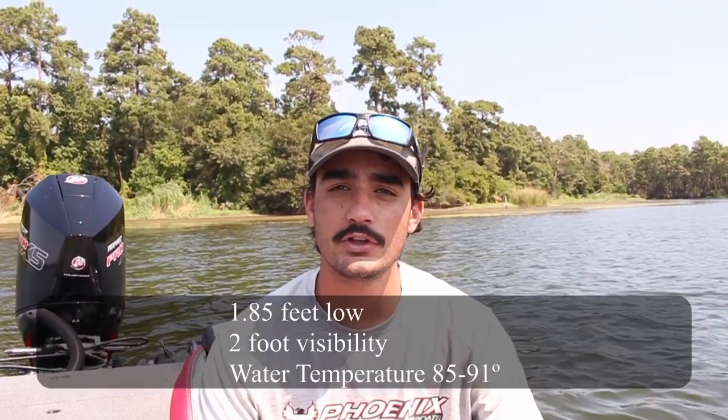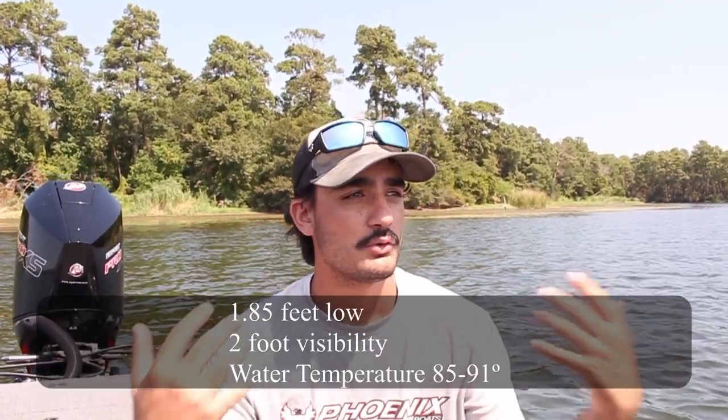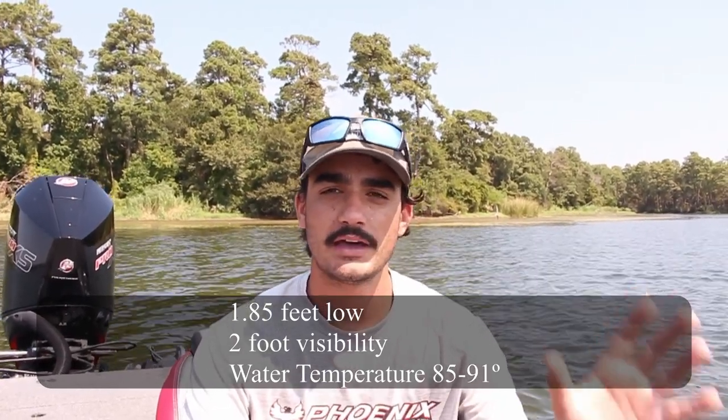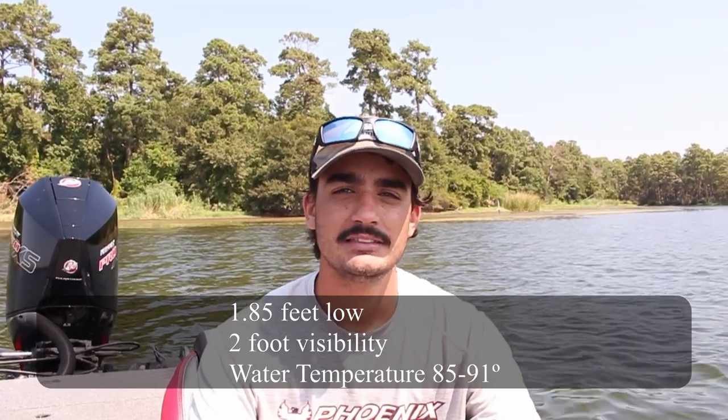Starting right off the bat for water conditions on the lake. We're out here today and water temperature should be 85 to 91 degrees depending on where you are. We're further north right here up in Caney, so the water's going to be a little bit cooler up here, but down on the south end it was 87 to 90.